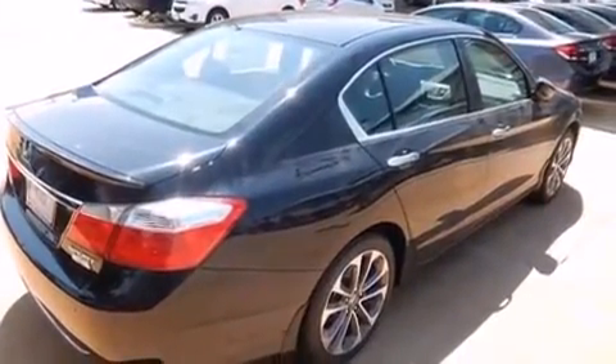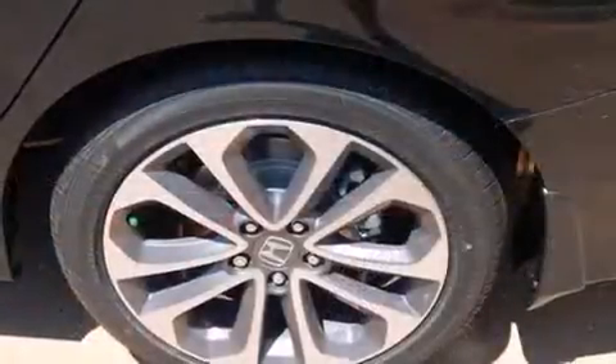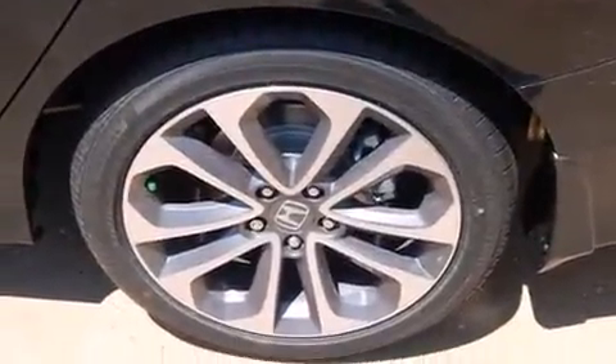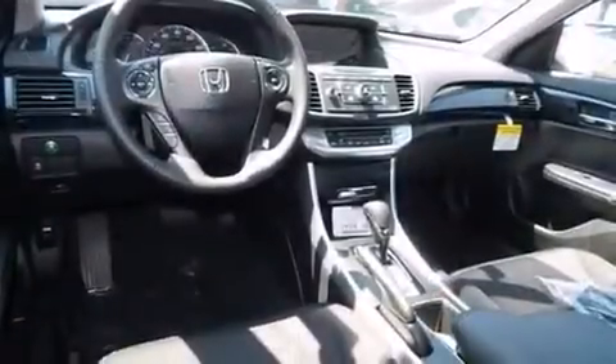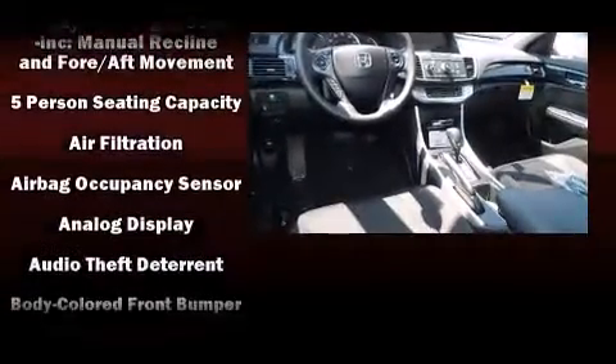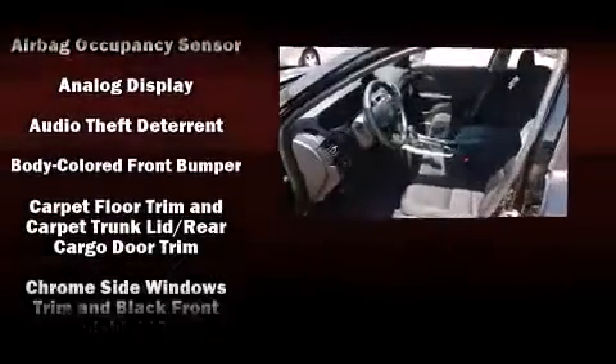It distinguishes itself from the competition with features such as a tachometer, speed-sensitive wipers, a trip computer, automatic temperature control, remote keyless entry, and one-touch window functionality. Audio features include a CD player with MP3 capability and four well-positioned speakers.